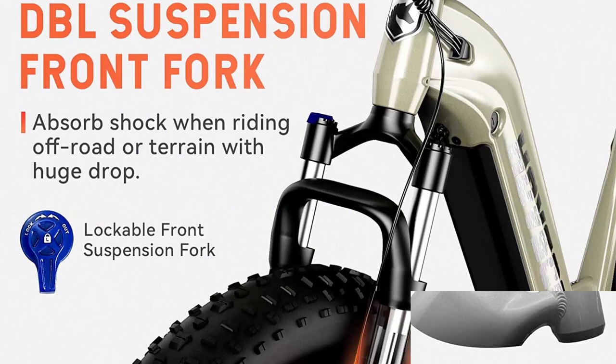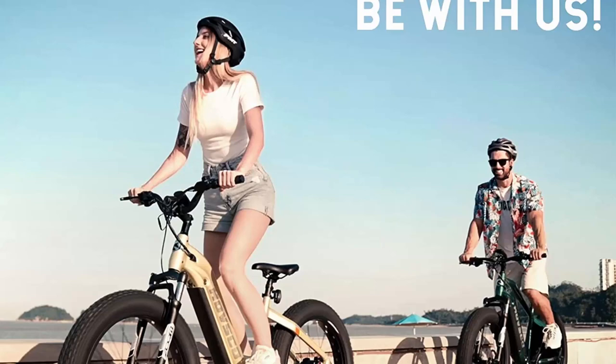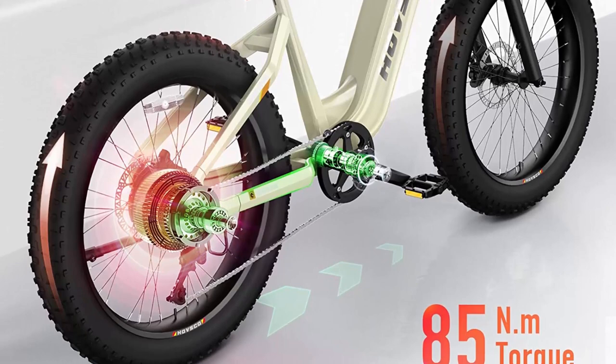With a removable 48V 15Ah LG cells lithium-ion battery, the electric bicycle supports 60 to 80 miles in pedal assist mode per full charge. The HOV Alpha battery is also equipped with a full LED strip light on one side, including 120 LED beads providing a 4-meter long, 20 square meter bright light when the battery is removed and turned on at night. Three lighting modes are available.